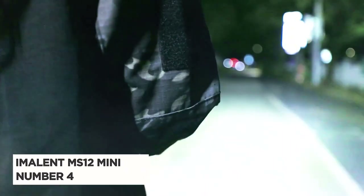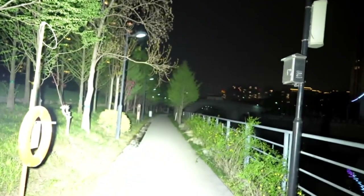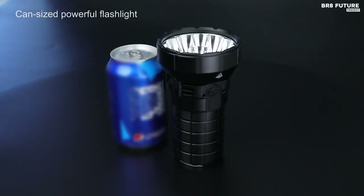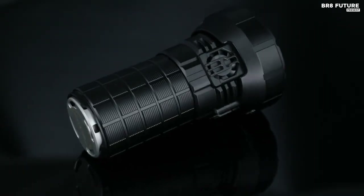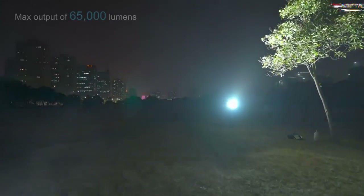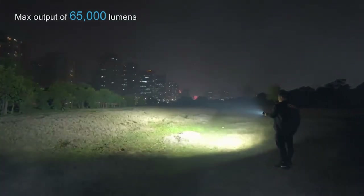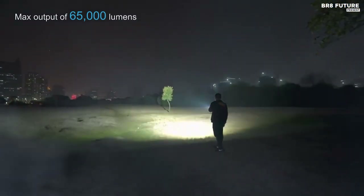Meet the Imolent MS-12 Mini, the embodiment of illumination and power in the palm of your hand. This flashlight, ranked as the fourth-best, is a beacon of light in the darkest of nights. With 12 American Cree XH-P72 LEDs, it boasts an astonishing 65,000 lumens, making it the brightest flashlight in its compact size. What sets this marvel apart is its incredible range, casting light up to 0.6 miles away, perfect for search and rescue missions.